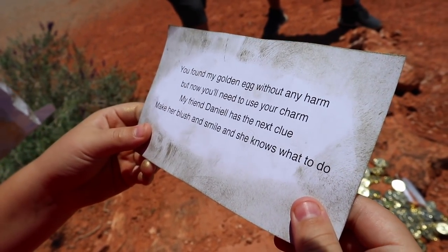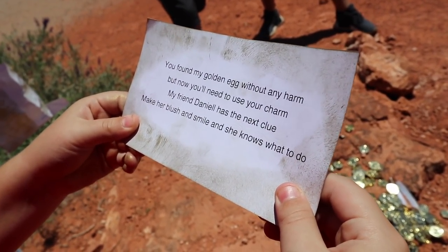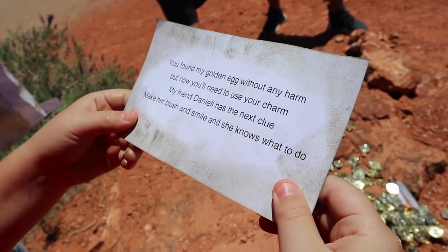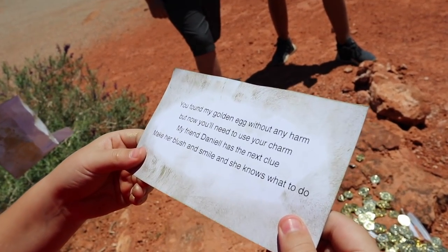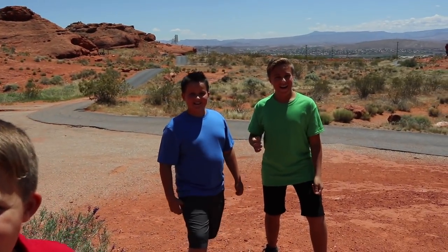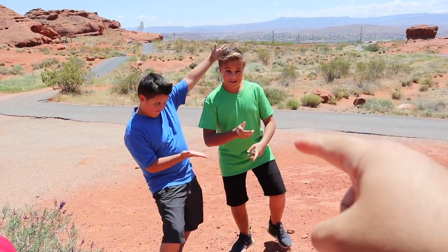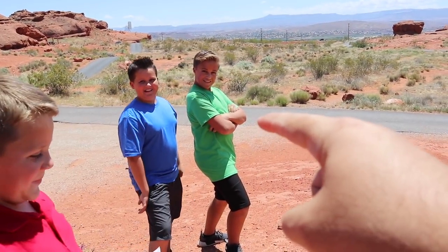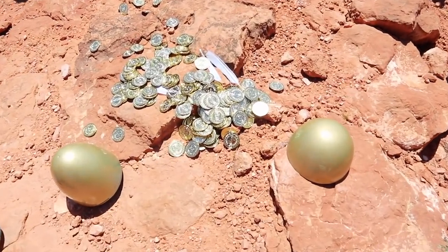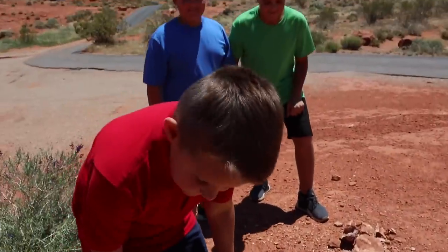It says: 'You found my golden egg without any harm, but now you'll need to use your charm. My friend Danielle has the next clue — make her blush and smile and she knows what to do.' Danielle — make her blush and smile. This sounds like a job for Louie the Charmer. Gage, you're up next. Let's gather up all these gold coins and duck feathers and go see what we gotta do next.